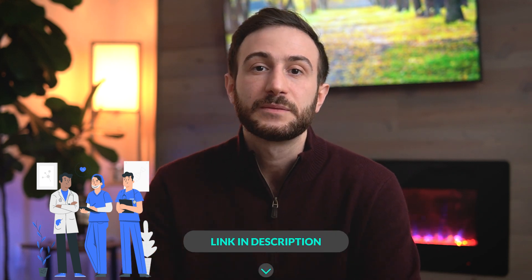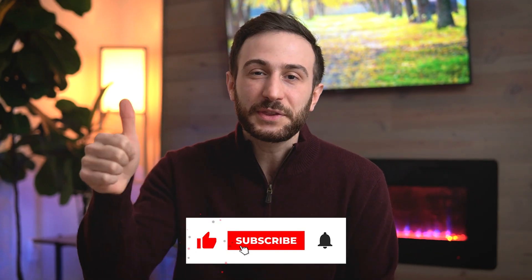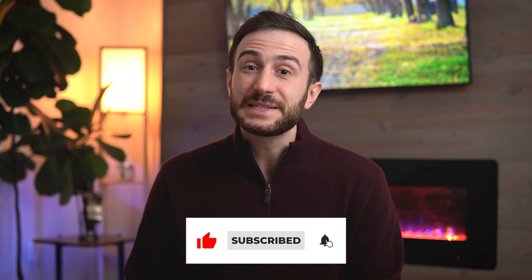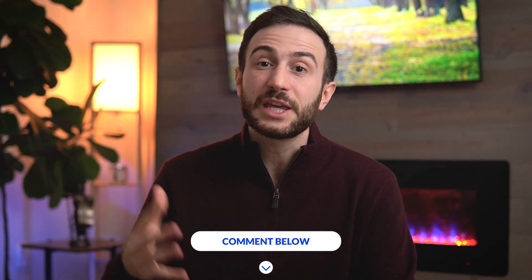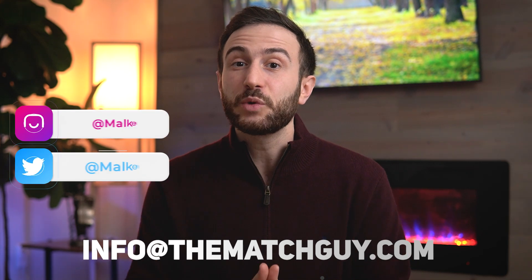If you need one-on-one help to guide you with USMLE Step 1 preparation — what resources to choose, creating a study plan and schedule, explaining difficult concepts, or helping you understand what is high-yield versus low-yield — check out our USMLE tutoring services; I'll leave the links in the description below. If you found value in this video, hit the like button, subscribe, and hit the bell so you get notified of future videos. Leave any questions in the comments or reach out at info@thematchguide.com, Instagram or Twitter at Malki Asad, or Facebook at Malki Asad MD. Thank you and good luck on your exam.